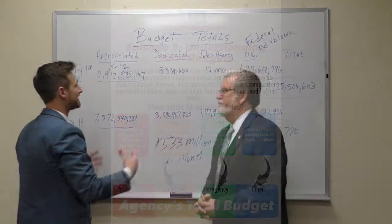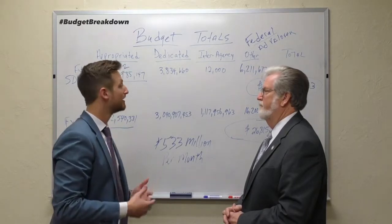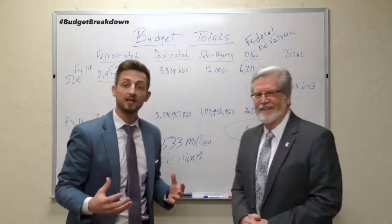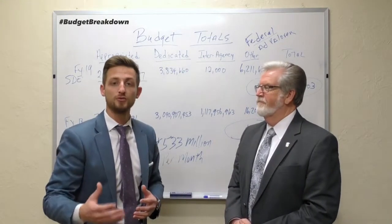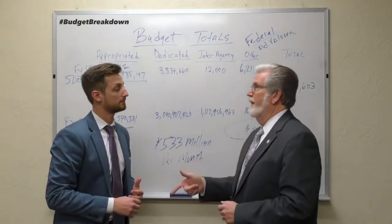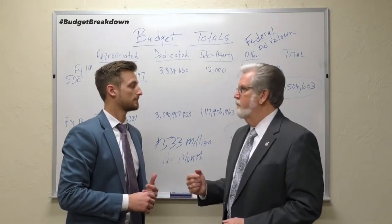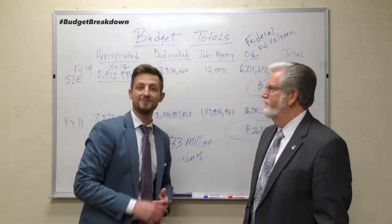Thank you so much for walking us through the big picture of what an agency budget looks like, because there are so many different things that go into it. Guys, I hope you find this educational in understanding the full budget picture of a state agency. If you have questions, feel free to comment on this video below and we'll get an answer back to you. Senator Thompson, anything else to add? Just thanks for stopping by, and we want to make sure we do what's right for the state of Oklahoma. We're working on all of these numbers. Thank you guys so much — we'll be back next week!